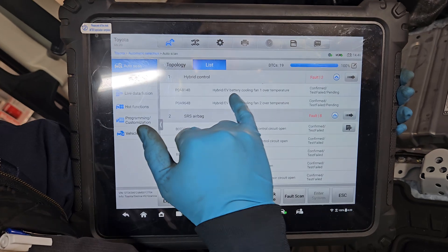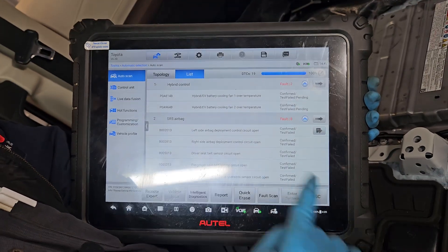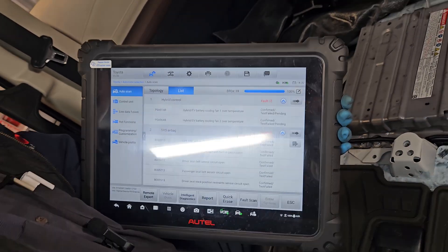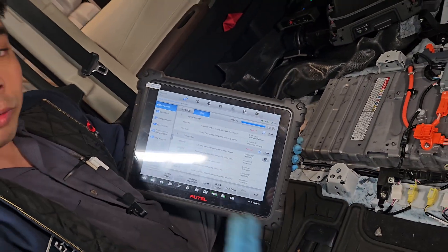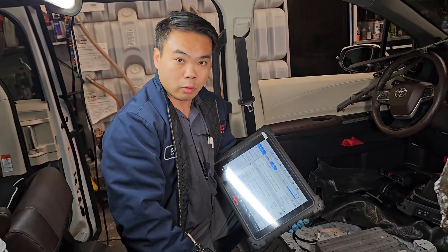We still have the hybrid EV cooling fan over-temp fault because the fan is not connected, but that tells you the battery is actually good. We just need to reconnect it. Once I reassemble everything, we'll clear the fault and double-check to make sure everything is good before we test the car.